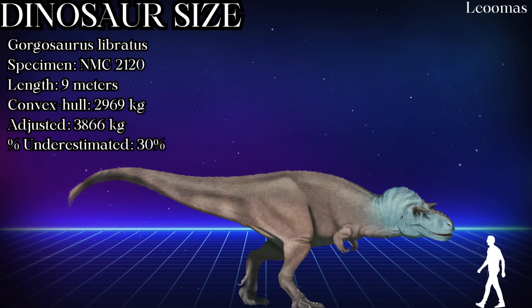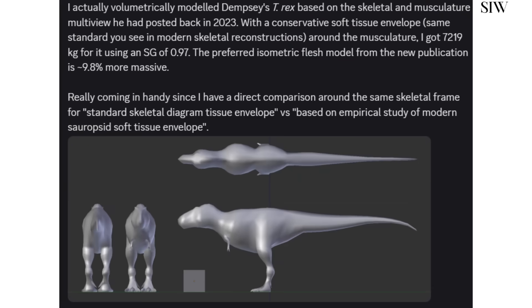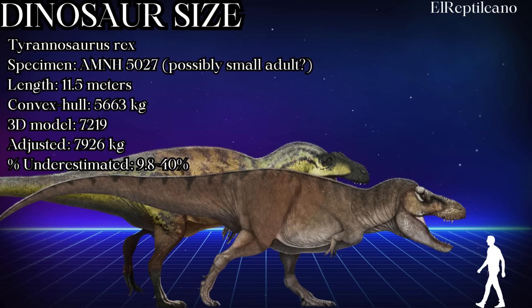Gorgosaurus also got a terrifying bulk-up, with the digital sculpt created specifically for this new study. Up from 2,969kg to 3,886kg is nothing to sneeze at — getting a third heavier. An iconic Tyrannosaurus rex specimen, AMNH 5027, joins the party. This is one of the smallest potentially adult rexes, although its adulthood isn't verified by histology. Convex hull calculates 5,663kg, with the new method at 7,926kg. A 3D model not affiliated with the paper got 7,219kg, which would mean a fairly small mass increase of 9.8%. It's crazy that the biggest Acrocanthosaurus specimen is now the same size as a plausibly adult, if admittedly small, T. rex.